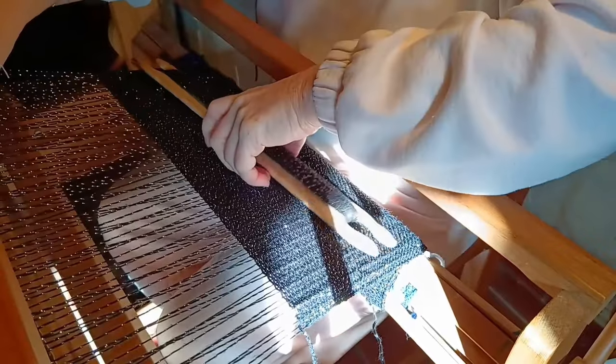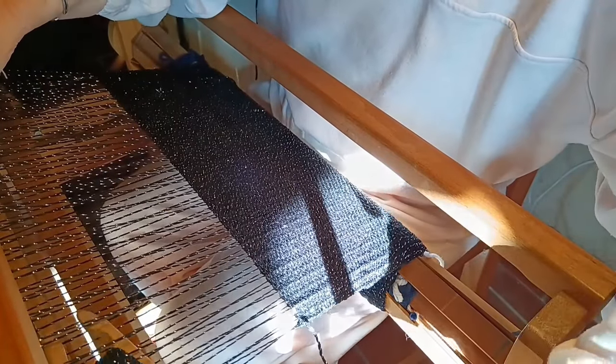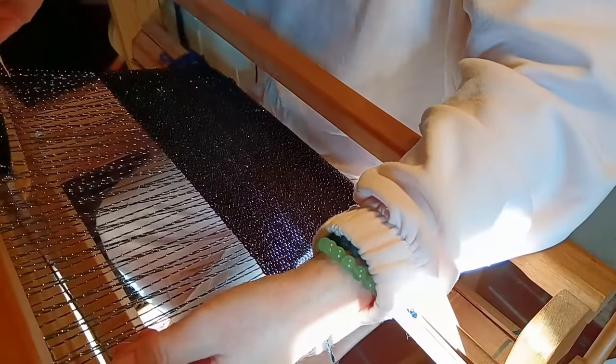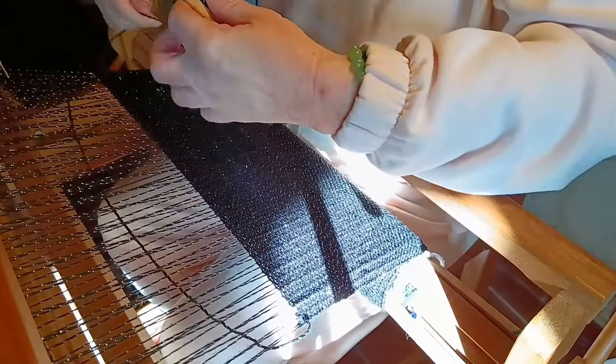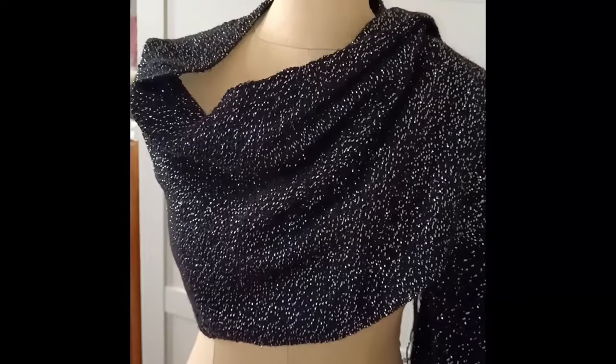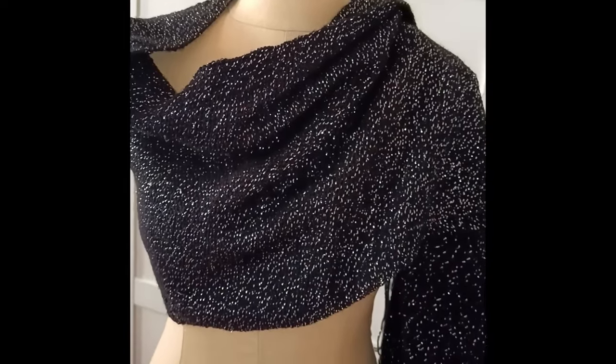And of course there is the added benefit of being able to make myself lovely things, all of them handcrafted and unique. So here is the finished stole. Look how the subtle shimmer of the fabric catches the light beautifully. It really is just perfect for my special night out.